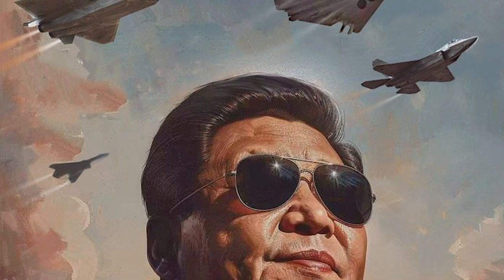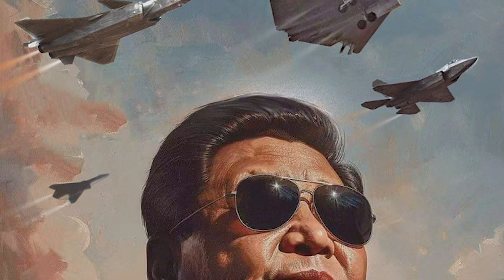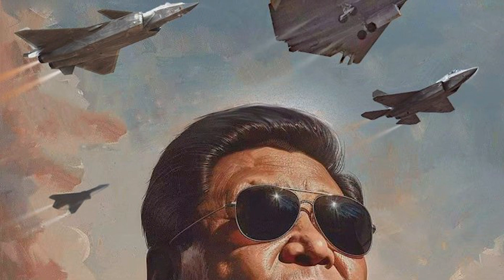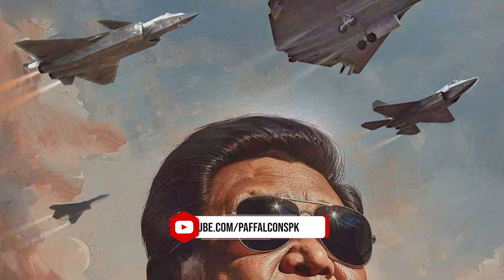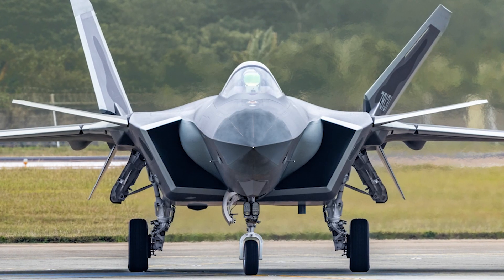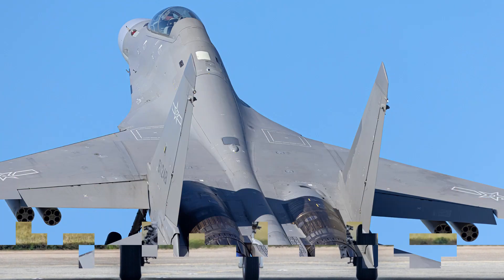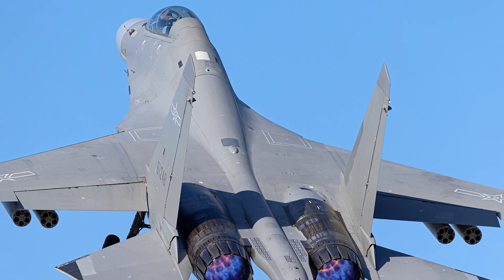The J-36's development comes at a time when China is rapidly expanding its military capabilities, particularly in the air and naval domains. Over the past decade, Beijing has introduced several advanced fighter jets, including the J-20, a fifth-generation stealth fighter, and the J-16, a multi-role strike fighter.